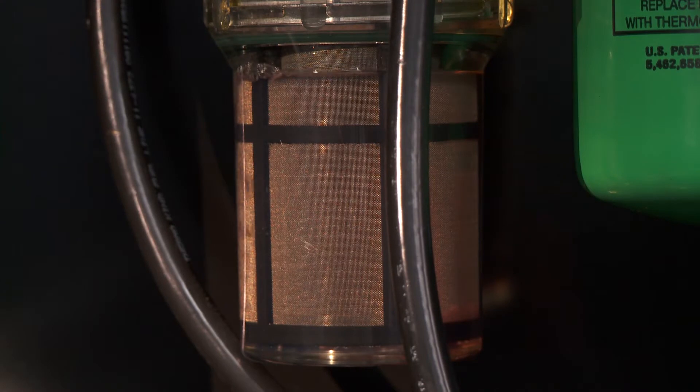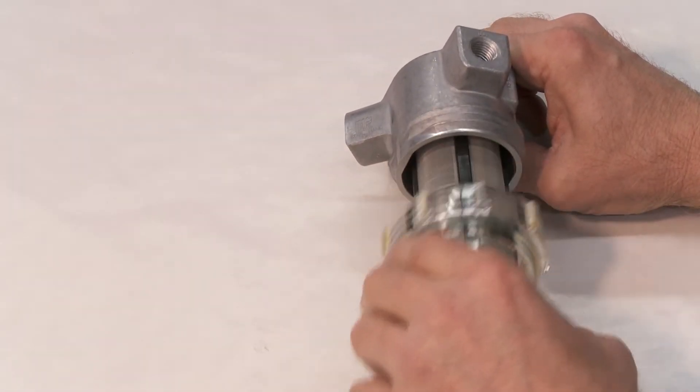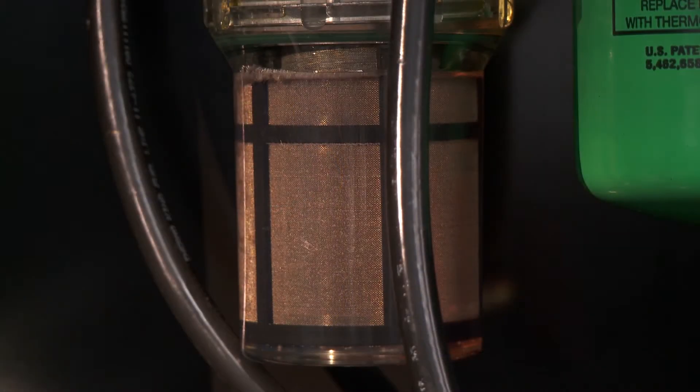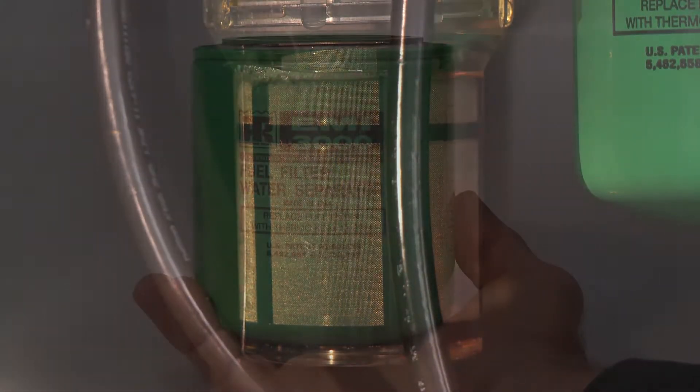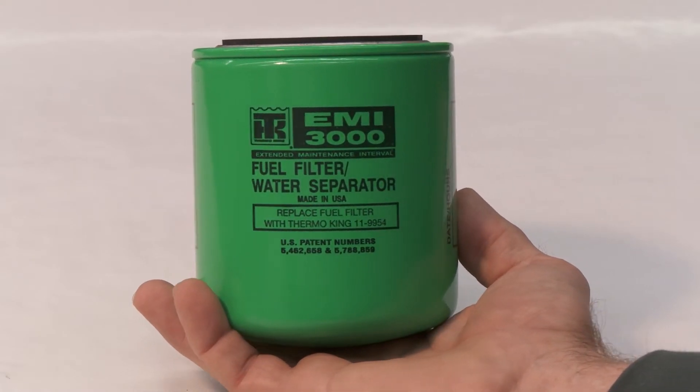We have created a suction line pre-strainer that can capture biofilm and debris before it gets to the fuel transfer pump. We've even put in a clear housing for easy visual inspection. The pre-strainer allows us to put a high-efficiency 5 micron primary fuel filter in line for a cleaner fuel system.